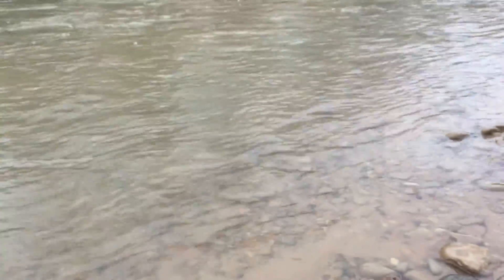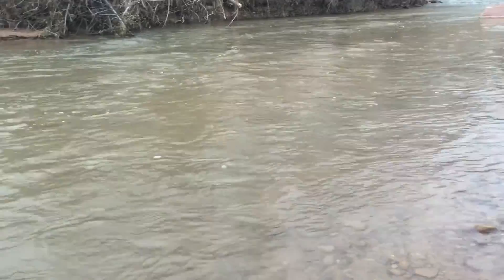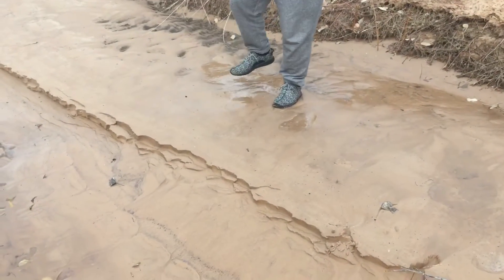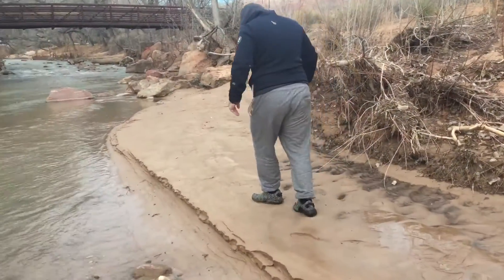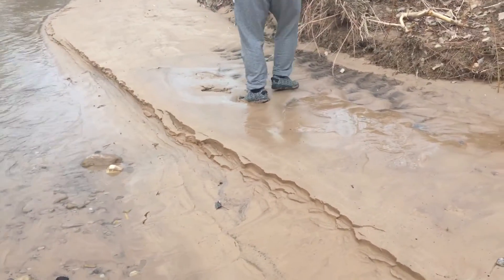So yeah, this is it guys. Kind of messed up my shoes here — did get water in them. This water is fast and it's cold. Here with my brother Lucian doing some exploring. Dude, you're gonna sink in there — be careful! Oh crap, get out of there!